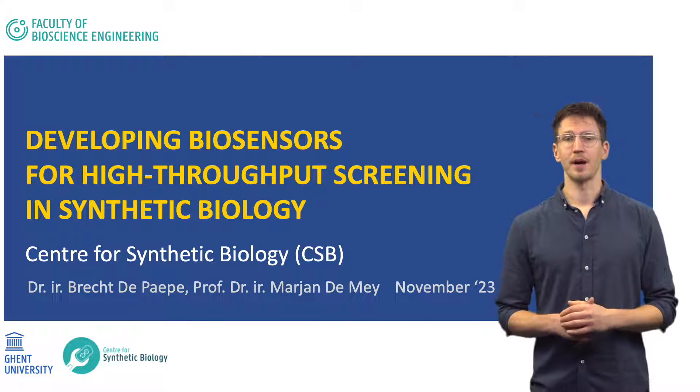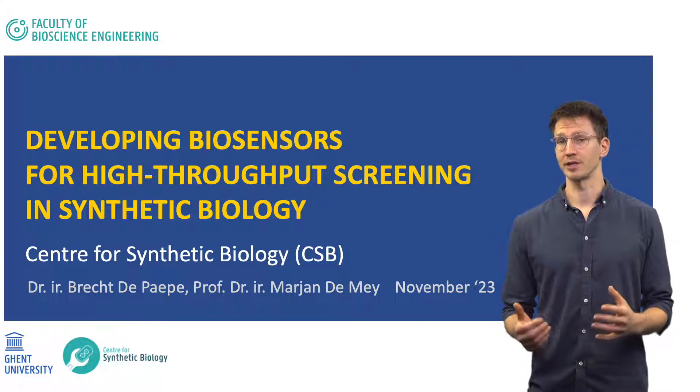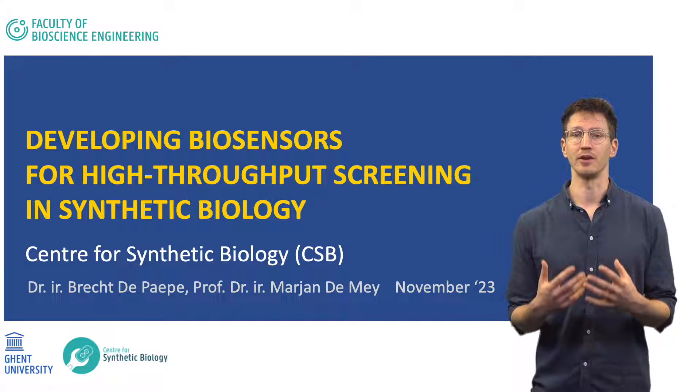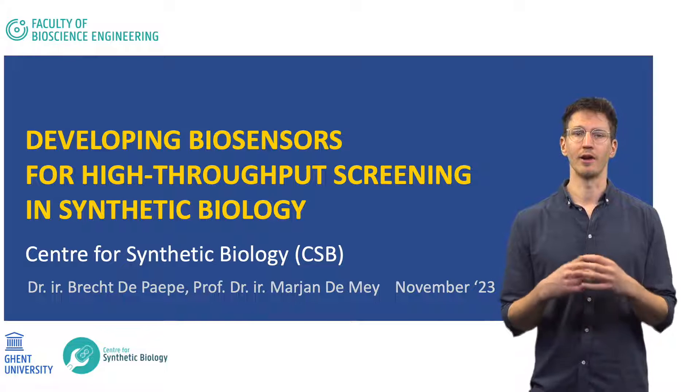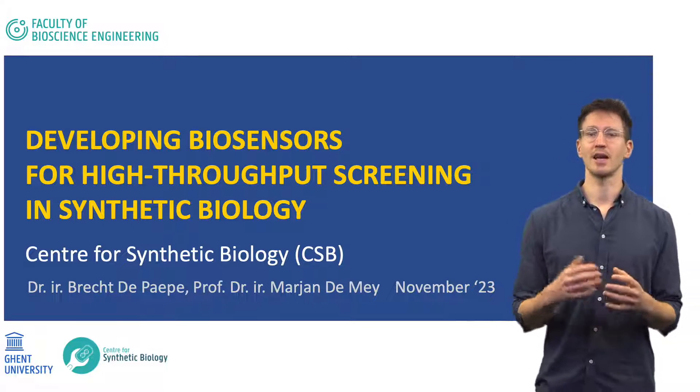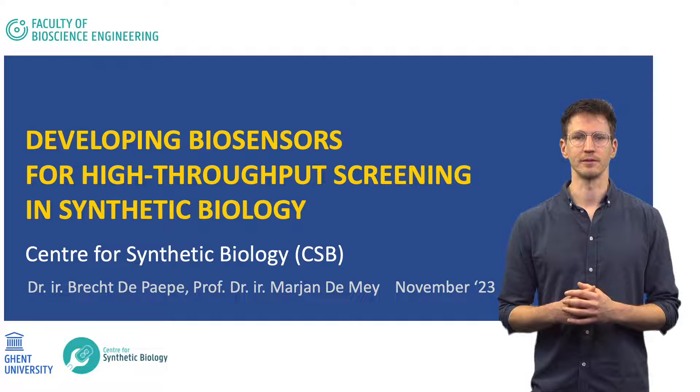Hello, my name is Brecht de Pape from the UGENT Center for Synthetic Biology, and in this presentation I will explain how we develop and use biosensors for high-throughput screening of microbial cell factories as a case study for our core facility.